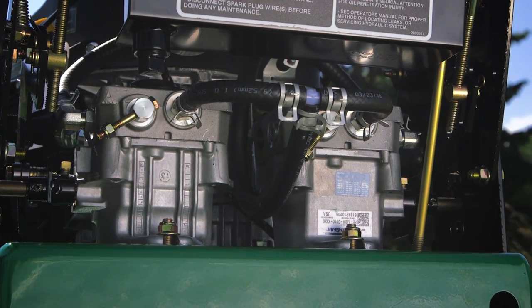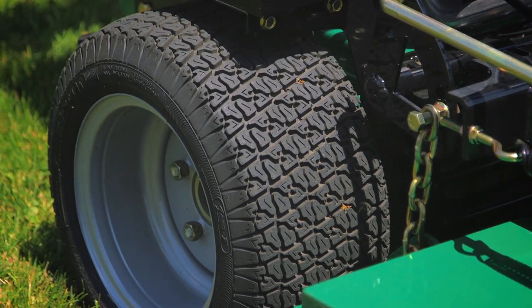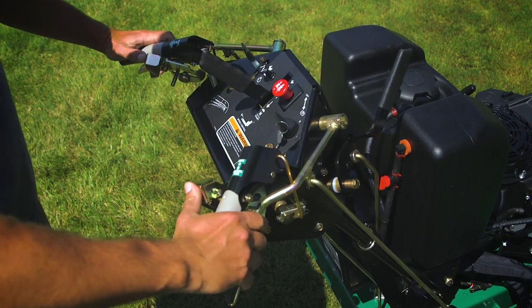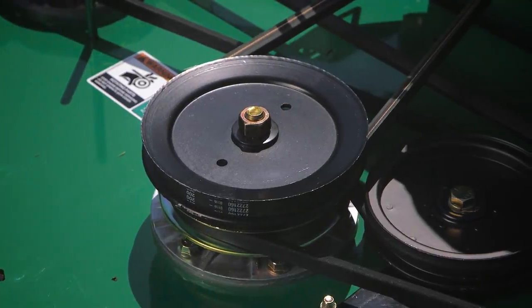Hydro Drive models feature reliable dual hydraulic variable speed pumps and separate wheel motors for power and control. The deck's single belt routing reduces wear for longer belt life, while a heavy-duty electric clutch and maintenance-free heavy-duty deck spindles and wheel bearings reduce downtime.